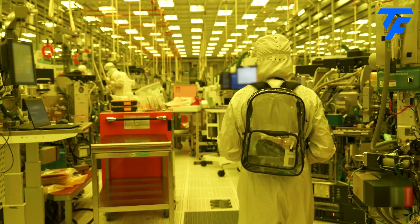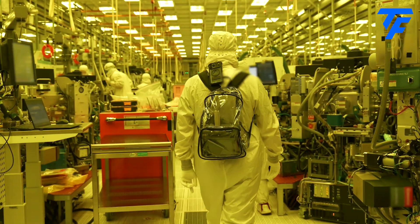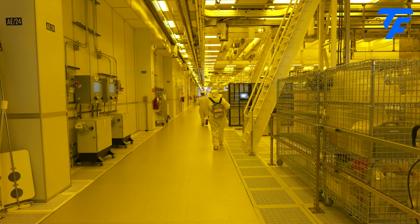Those crazy looking units you see above you are FOUPs. This stands for Front Opening Unified Pods, which transport the silicon wafers between the different instruments.